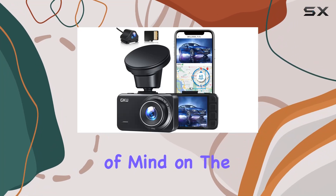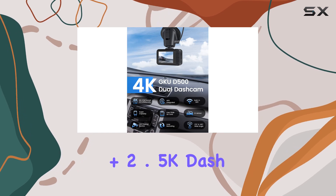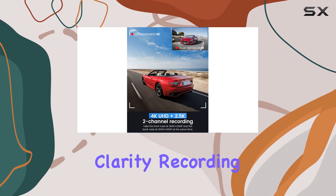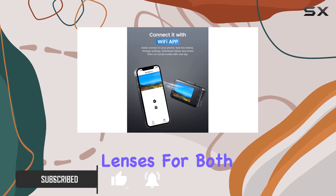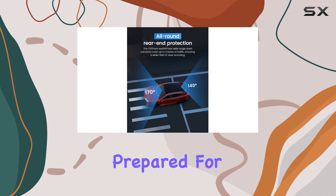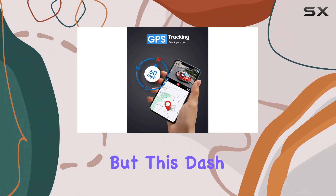Experience the ultimate peace of mind on the road with the GKUD 500 4K Plus 2.5K dash cam. This dual camera setup captures every detail with stunning clarity, recording in 4K UHD and FHD simultaneously. With wide-angle lenses for both front and rear views, blind spots are minimized, ensuring you're prepared for any unexpected circumstances like collisions.